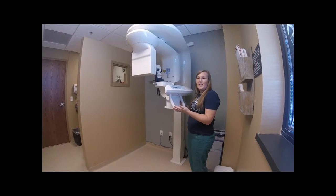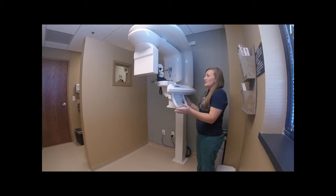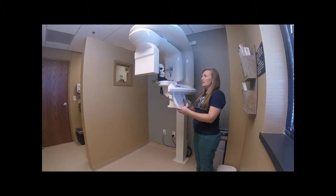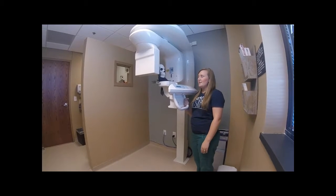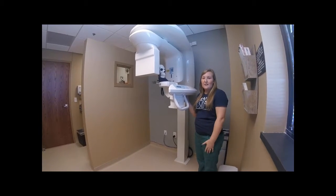There is a bar here that you can hang on to in case you feel dizzy, and that's about it. It's pretty simple and self-explanatory, and of course I'll tell you all this when you come into the office. So I'm going to go ahead and scan this skeleton and you'll just see how fast it is.